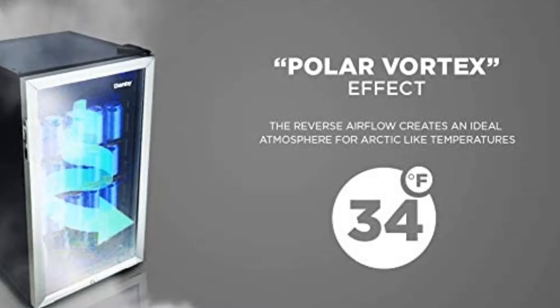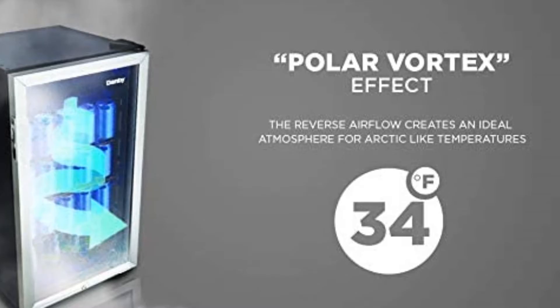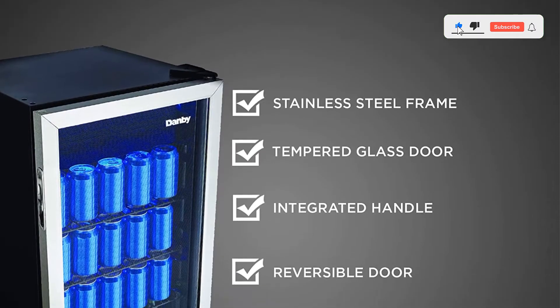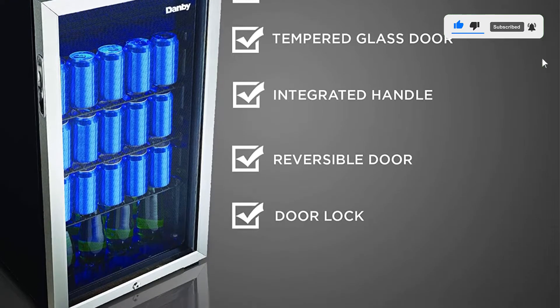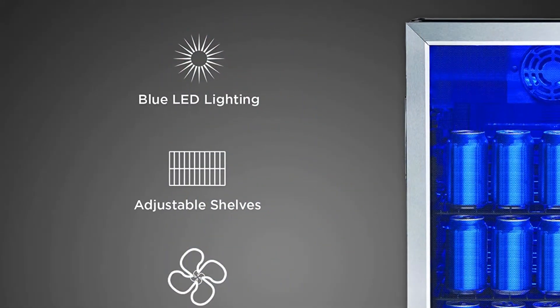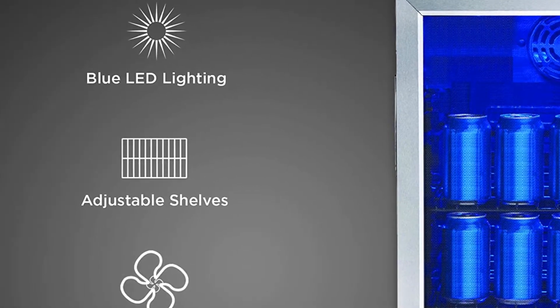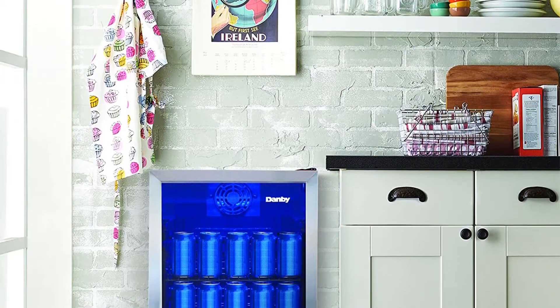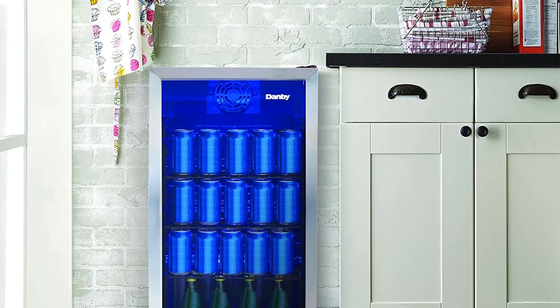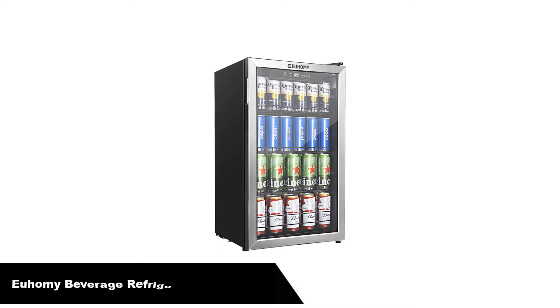The Danby DBC 117 A1 BSS DB6 Freestanding Beverage Fridge is a mini fridge designed to store beer, pop, and a variety of other drinks. This unit is a convenient yet modern option for anyone looking to enhance their hosting space. Whether you're updating your wet bar or adding extra drink storage to your basement, this Danby Beverage Cooler offers compact versatility with its adjustable wire shelves and blue LED lights. The smooth back design allows for flush installation near a wall, and the reversible door hinge allows you to adjust for either left or right-handed door opening. This mini bar fridge is designed to blend with any decor style seamlessly.